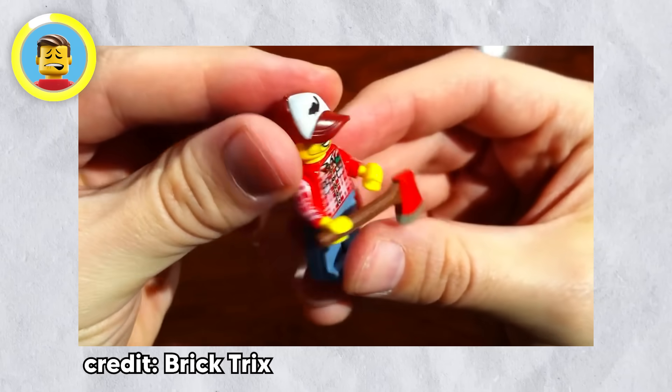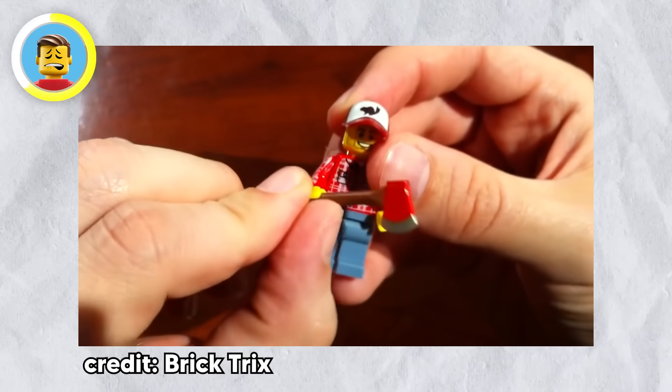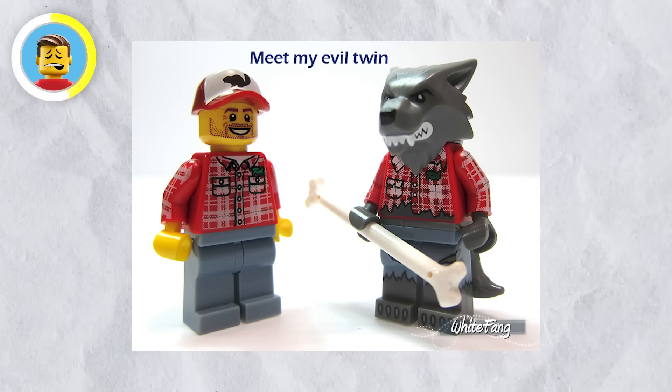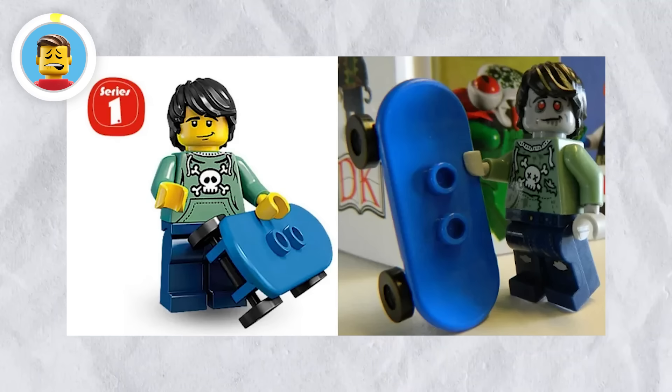LEGO's been pretty good about not repeating minifigure designs, but they've definitely recycled a few characters. Take Series 5's Lumberjack — he reappears in Series 14 as a wolf guy, with the same ripped red flannel and jeans, just a little hairier. And if that wasn't enough, the Series 1 skater got zombified in a LEGO book, because why not?